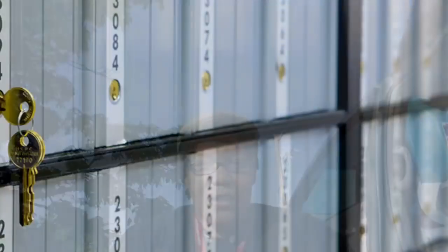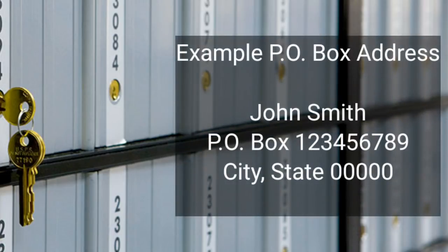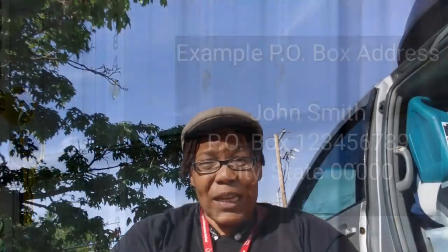The simplest one is obviously getting a post office box. The obvious problem with a PO box is a PO box looks like a PO box — it says PO box and then usually some sort of number. But that's actually not your only option.